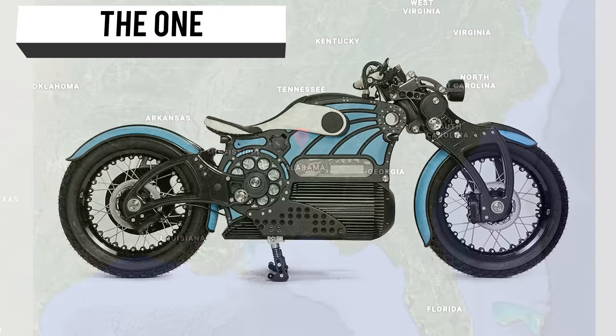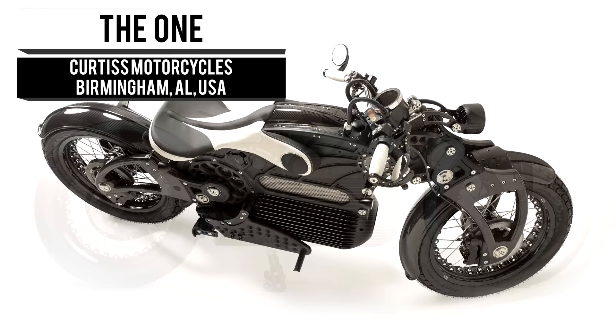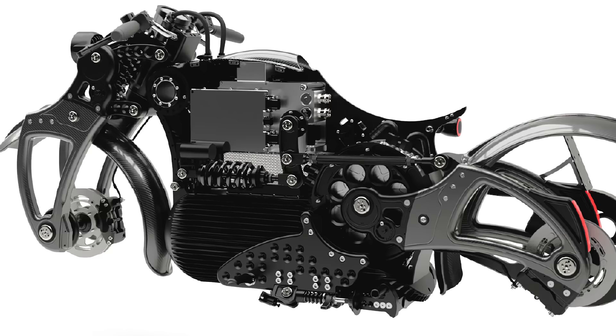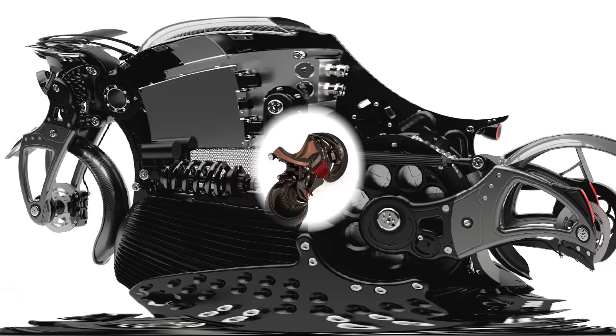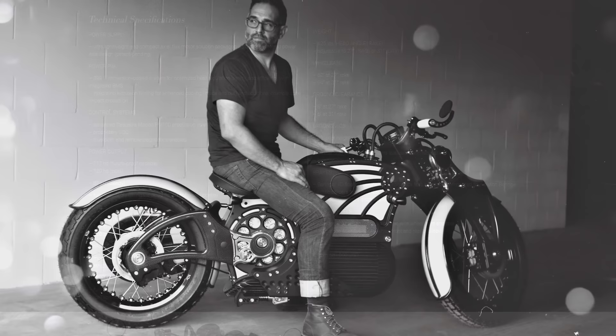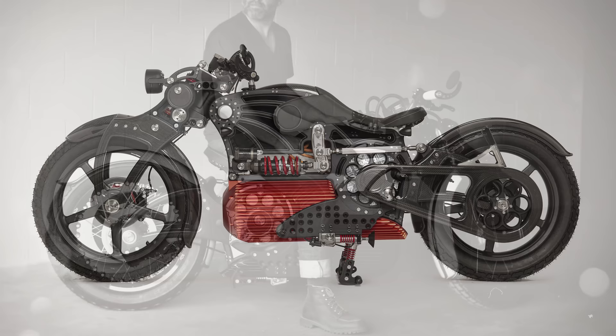Coming from Sweet Home, Alabama, the One is being developed by Curtis Motorcycles. It is their successful attempt at creating an environmentally friendly and aesthetically pleasing customizable motorcycle. The One uses CNC machine segments to establish a rigid yet customizable frame. This electric horse produces 217 horsepower and 272 pound-feet of torque while weighing only 425 pounds. While not quite the number one on our list, it sure is deserving of praise.